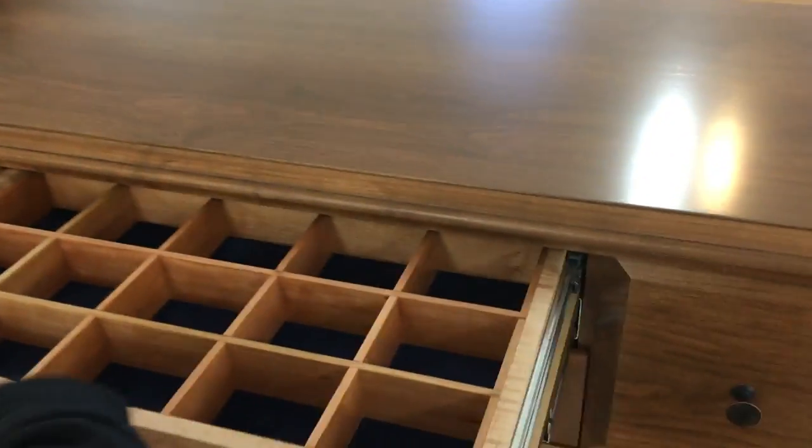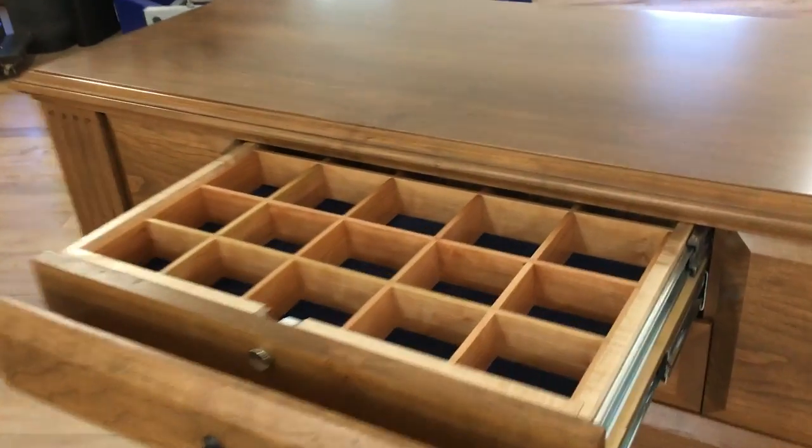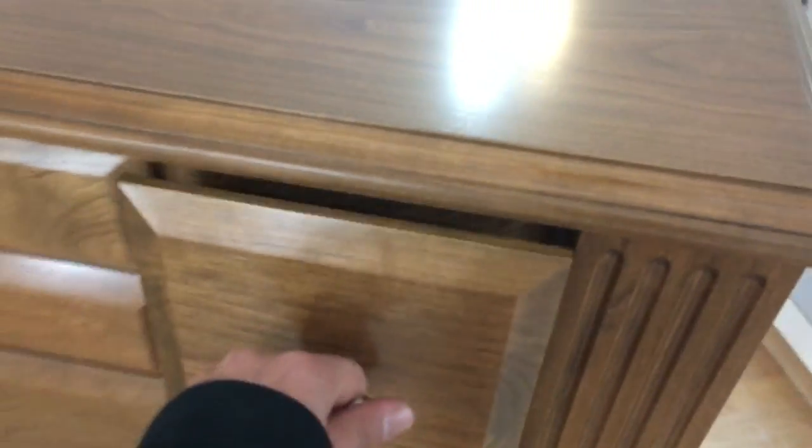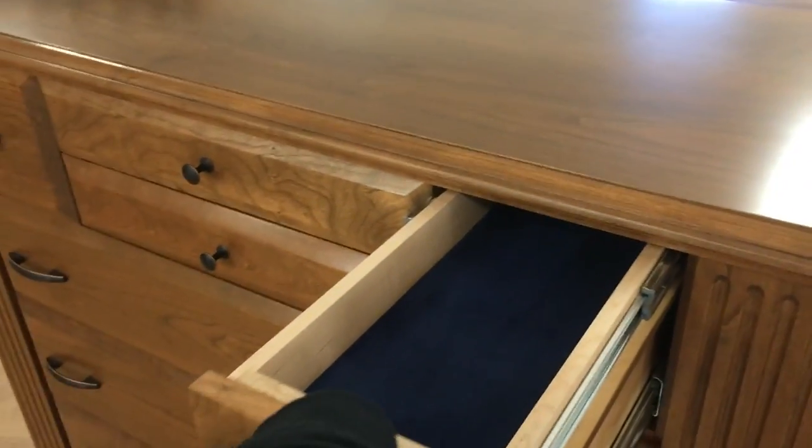The first compartment is located behind the top here. We have a large hidden drawer with dividers for jewelry or valuables. We have additional compartments behind these drawers as well, unlocked with a magnetic locking system.